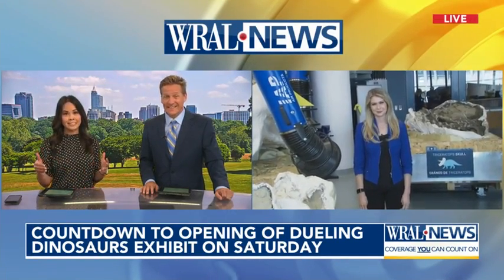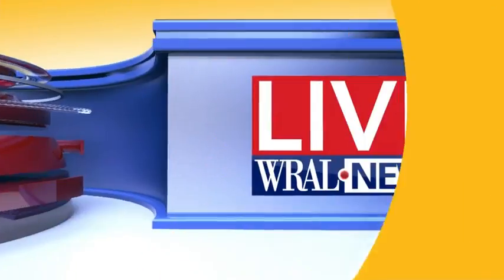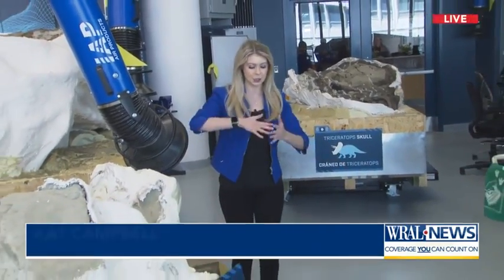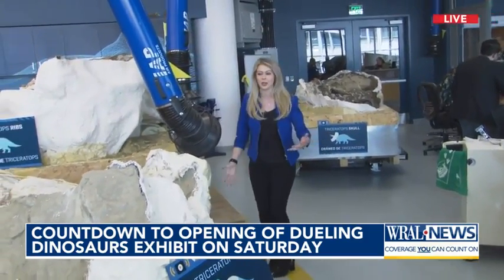Since this is Dueling Dinosaurs, if you had to choose one — Tyrannosaur or Triceratops — who are you going with? I'm going to go with the Triceratops. The head is like two of me combined, and that's just the head. So these are absolutely massive dinosaurs.